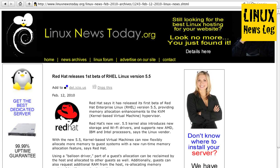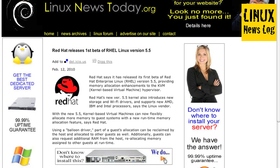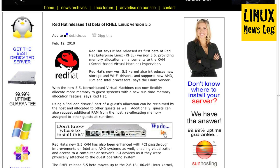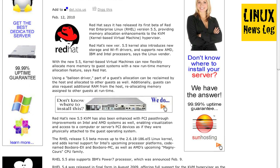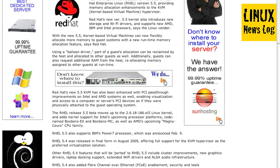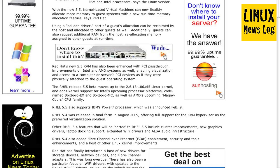From linuxnewstoday.org, there's a story entitled 'Red Hat releases the first beta of RHEL Linux version 5.5.' Red Hat says it has released its first beta of Red Hat Enterprise Linux version 5.5, providing memory allocation enhancements to the KVM hypervisor. The new version 5.5 kernel also introduces new storage and Wi-Fi drivers and supports new AMD, IBM, and Intel processors. With the new 5.5 kernel, kernel-based virtual machines can now flexibly allocate more memory to guest systems with a new runtime memory allocation feature. Using a balloon driver, part of the guest allocation can be reclaimed by the host and allocated to other guests as well.